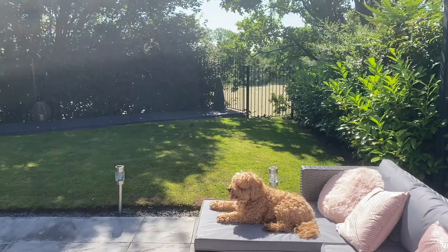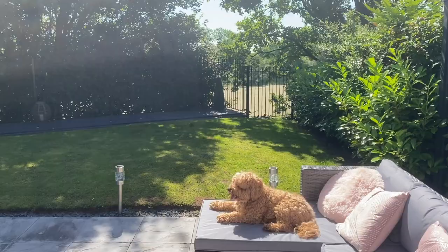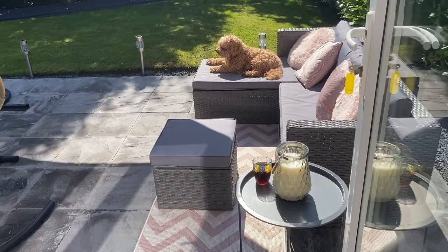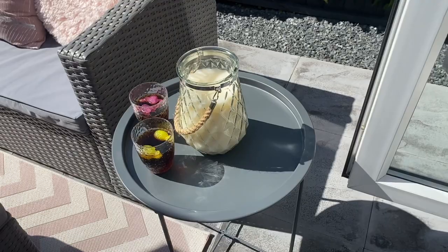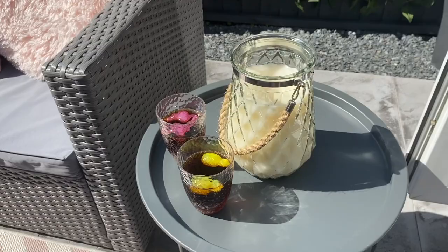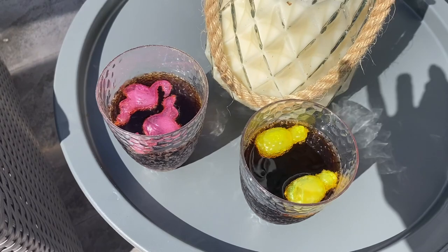That hanging love heart is from Home Bargains. You can see Bentley sunbathing, that's what it looks like from this angle from the French doors. This little table was from B&M, it was only 10 pounds — you take the top off and fold it down so it's easy to put away for storage. I really like that little table and obviously it matches everything because it's gray.